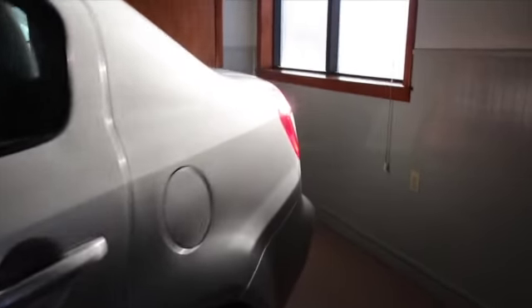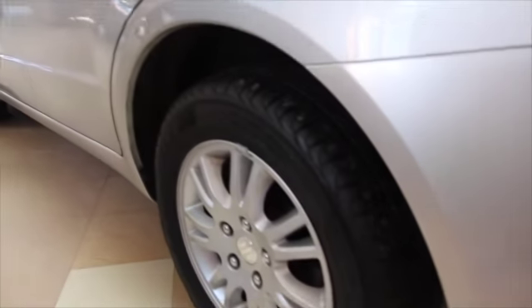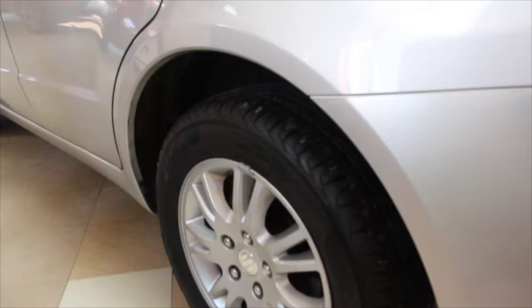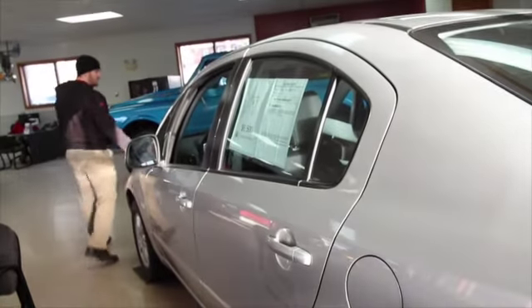It's in showroom quality condition, with brand new all-season tires and alloy wheels. This vehicle has 73,000 miles and it's only $6,000 — and it's a 2012. That is a steal and a half.